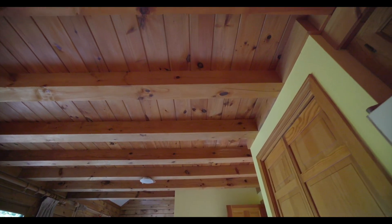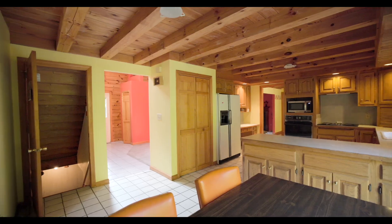As you walk through this house, although it was built in 1988, you'll notice the rustic charm of the pine paneling and exposed beams, making it very unique.